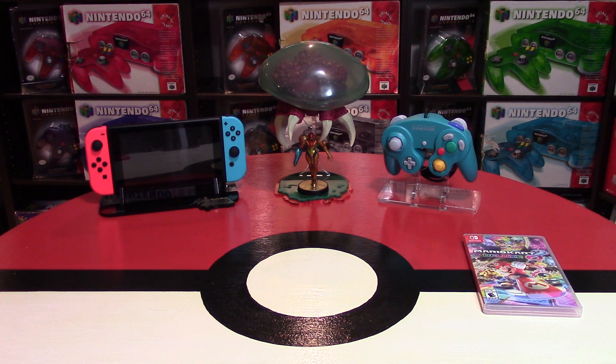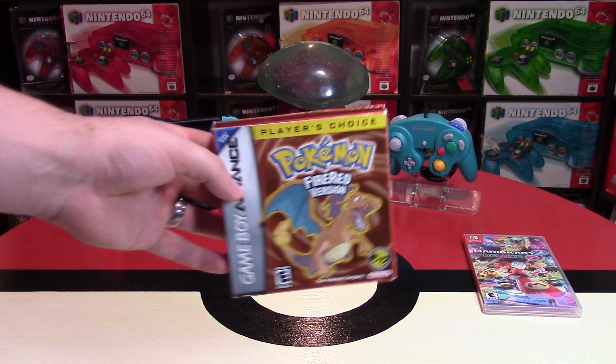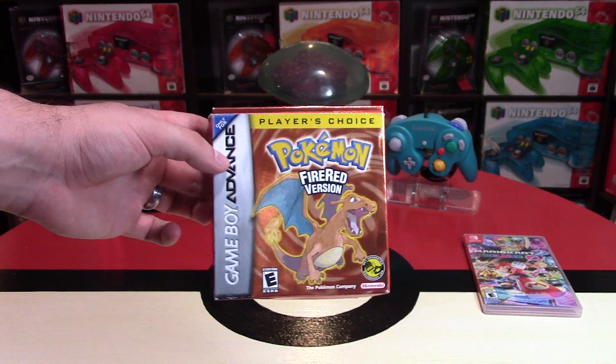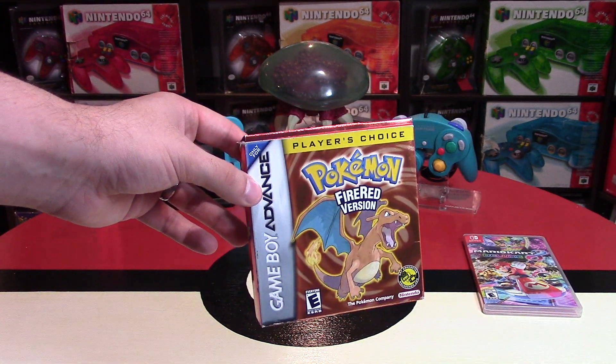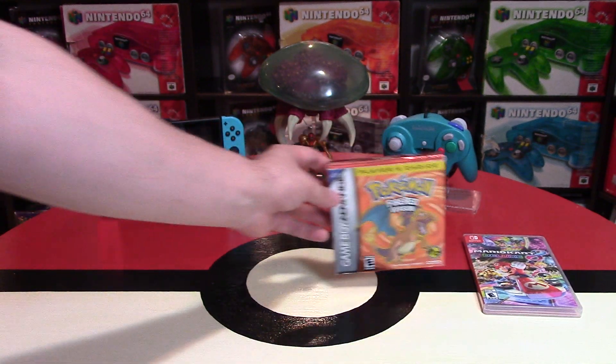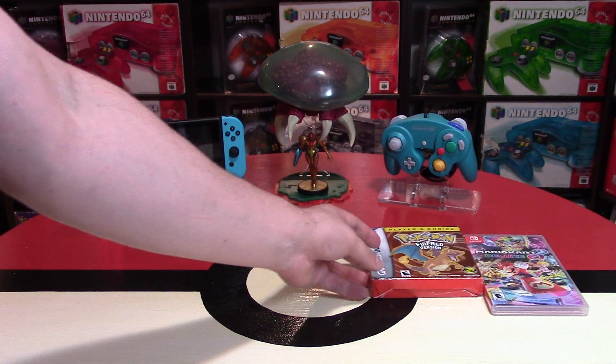I got almost all the rest of these games when I was in Pittsburgh for a trip. I'm from Canada but I love going to Pittsburgh — we go almost every year. The main thing I picked up while there are some Pokemon games. I found Pokemon Fire Red version — this is the player's choice version — and it was just $40, which is actually a really good deal.